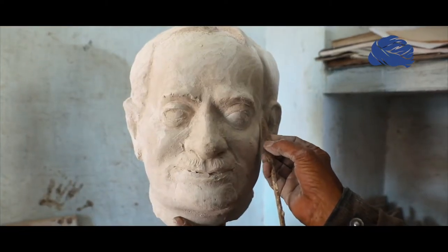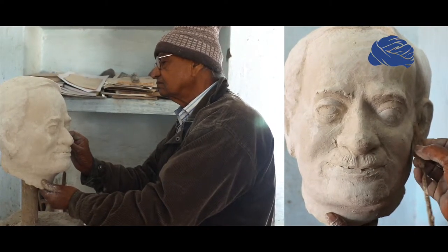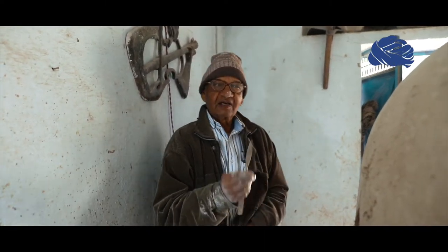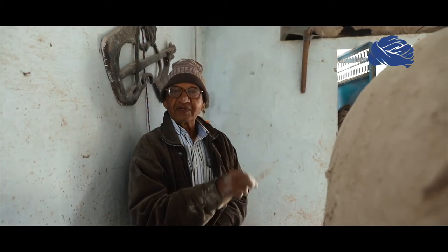There are clay, P.O.P., fiberglass, and metal — these are all I work on. Even for stone carving, I also do wood carving. I work in different mediums.